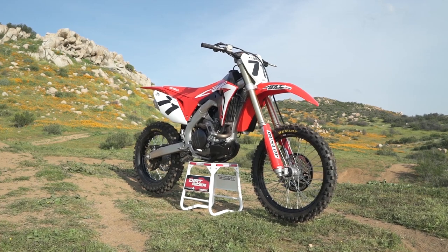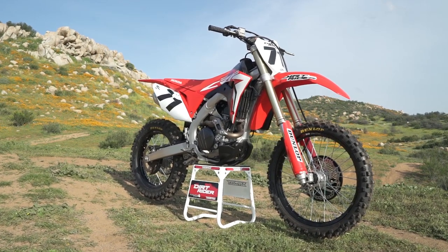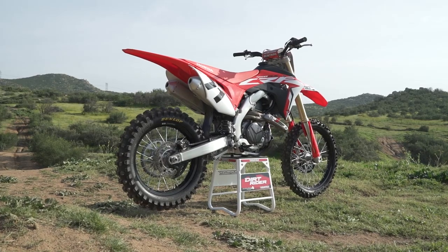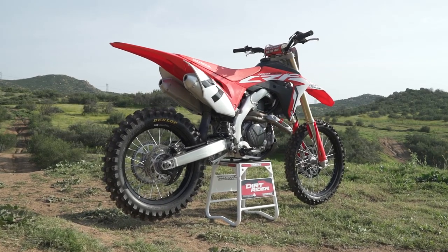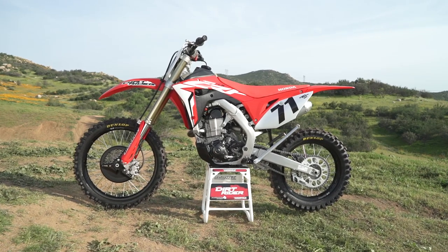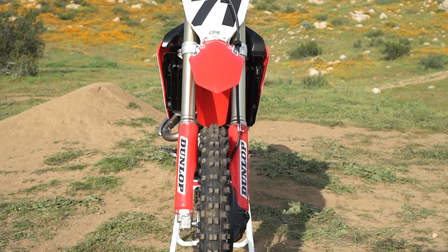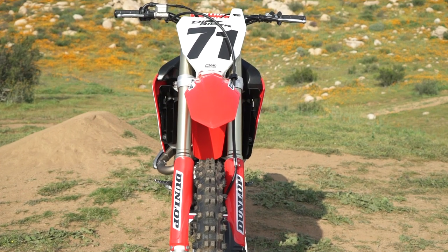The Honda CRF450RX was introduced in 2017 and based heavily on the CRF450R motocross bike. Since then, it has adopted the same updates as the motocross model and remains largely similar to it, with the exception of the 2.25 gallon fuel tank, 18 inch rear wheel, kickstand, sealed chain, Dunlop AT81 tires, and different suspension settings.